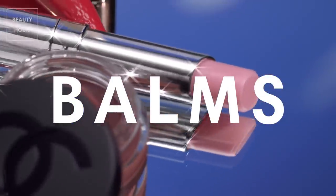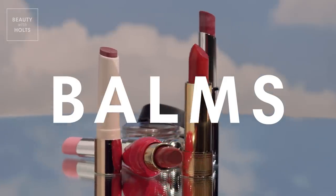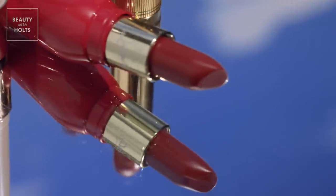A nourishing, hydrating balm looks just as good as it feels. Soft tints subtly highlight, while ultra-hydrating ingredients leave your lips super moisturized and happy.